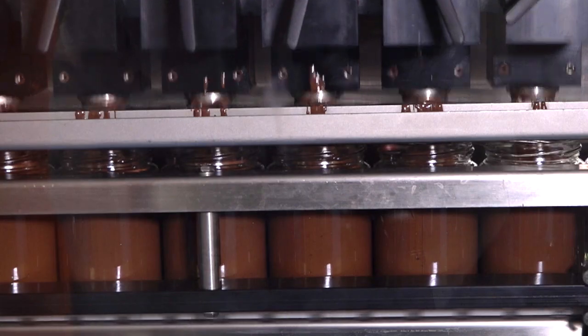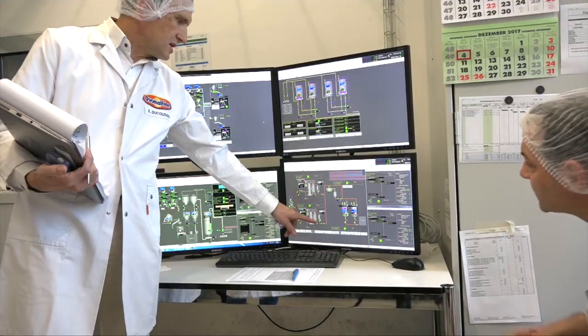Production technology is for us really key for success. We need to be highly automated here in Switzerland. We need to have high quality product to justify this made in Switzerland, which is for us very important. So for the long term, efficiency and quality — this is key.